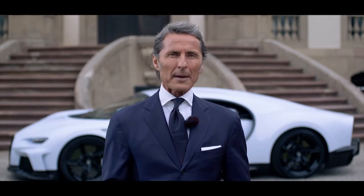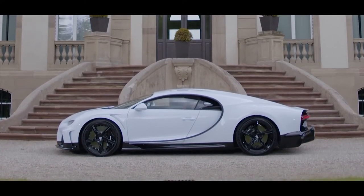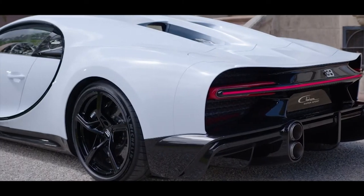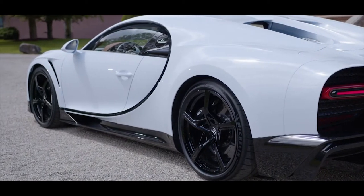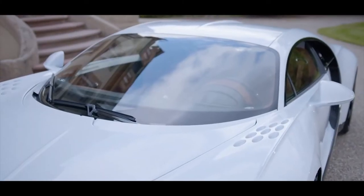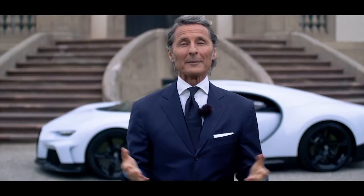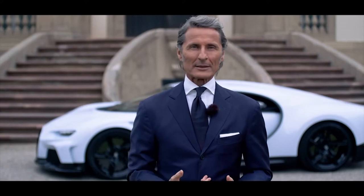Design, aerodynamics, power delivery and longitudinal performance — optimized for brutal performance in total control and comfort. Drag and downforce in perfect harmony to improve performance and stability even beyond 420 km per hour. Now I invite our chief designer Achim Anscheid to tell us how design and performance go hand in hand.